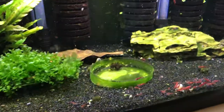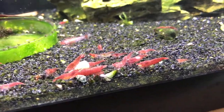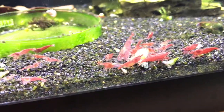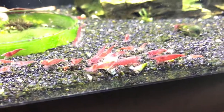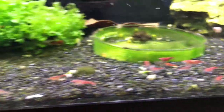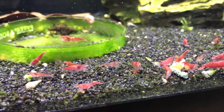Down here are my Reds — you can call them a mixture of things. There are some that are painted Fire Red quality, some Fire Reds, and some regular cherries. But this colony continues to just expand and grow and thrive, so they're doing well.